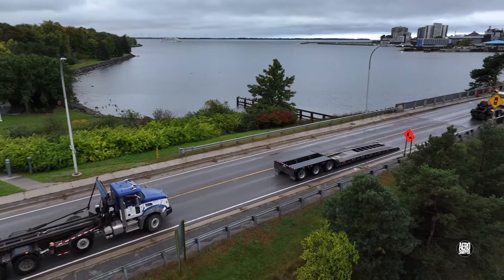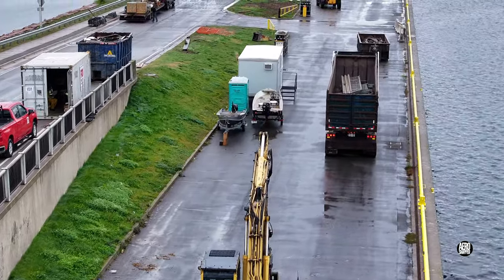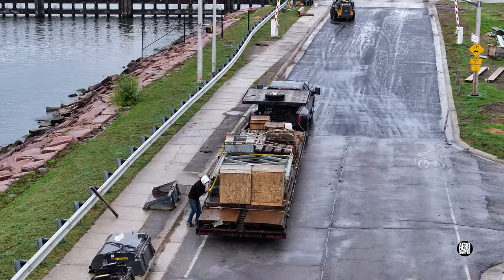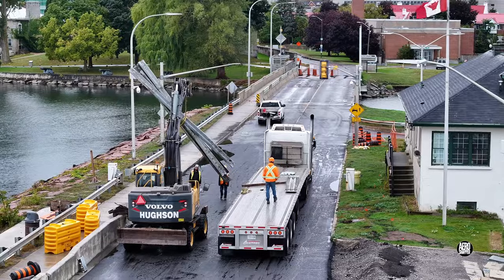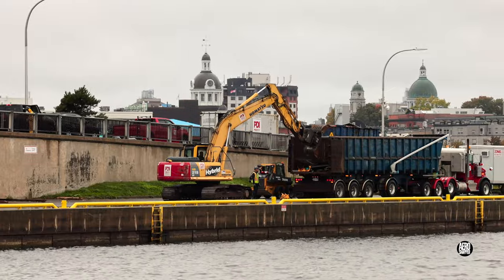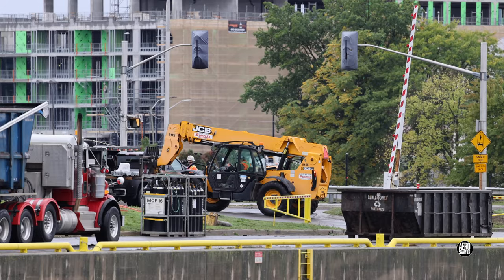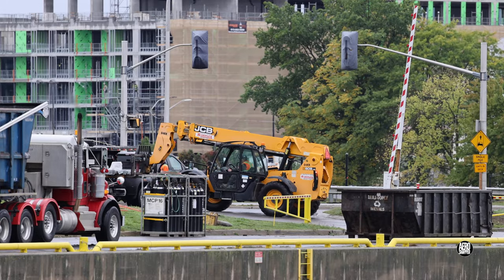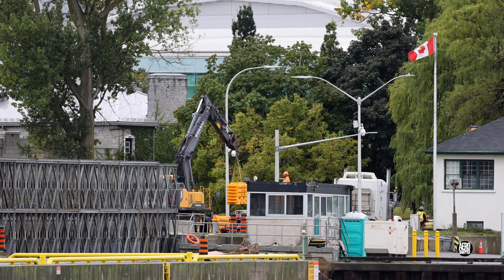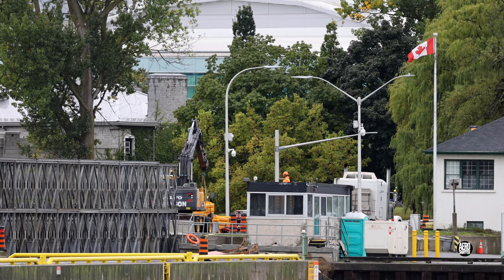A damp and rainy start to the day revealed considerable activity on both the east and the west ends. The Priestly team was busy outloading scrap metal, whilst the iron workers outloaded redundant steel components. Over on the west side, Hewson had arrived to unload and install barriers.